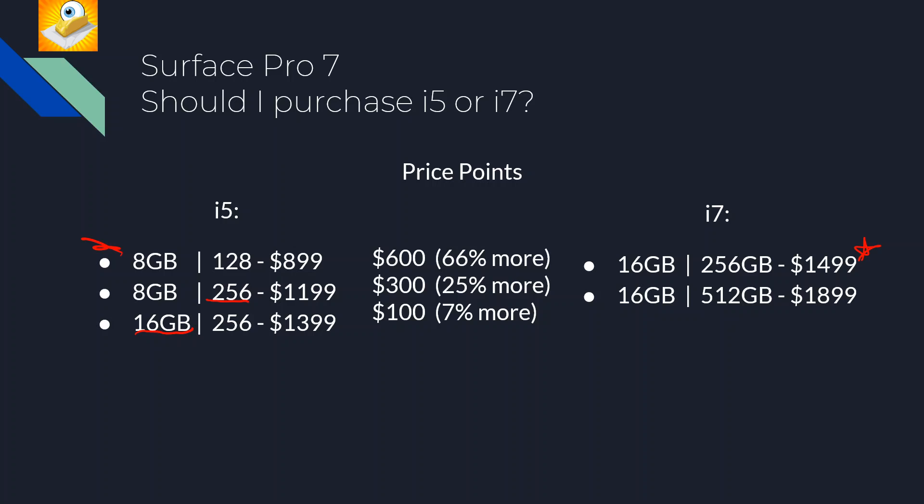If you're someone who only needs 8 GB of RAM and 128 GB of storage, stepping up to the i7 is $600 more — a 66% increase in price, which is pretty steep. If 128 GB is too small and you want 256 GB, you're paying $300 more to step up to the i7, which is a 25% increase — a bit more palatable. But if you want 16 GB of RAM, it's only $100 more to step up to the i7, representing just a 7% price increase.